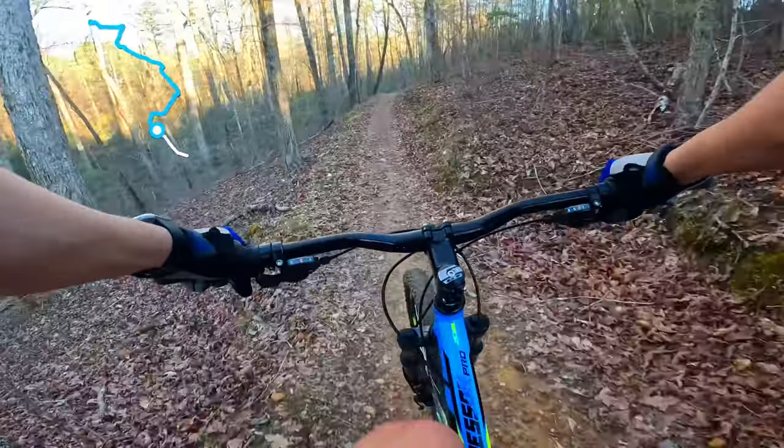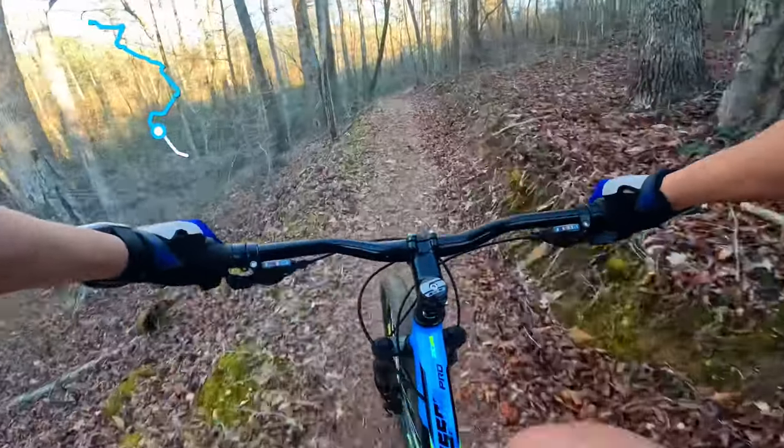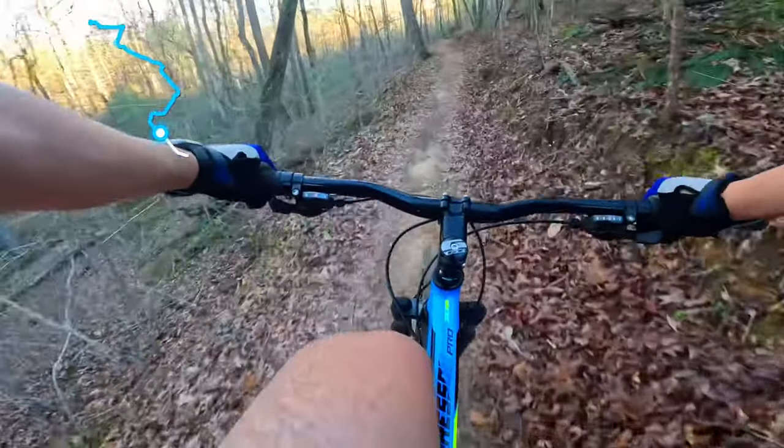Here are all the jumps at the end — let's see if I can hit any.